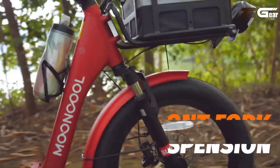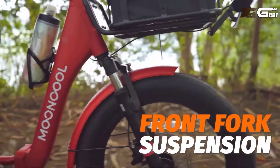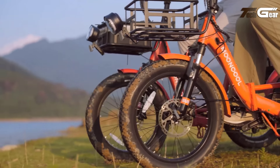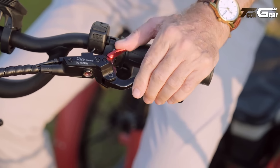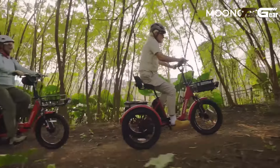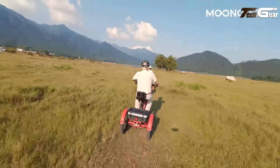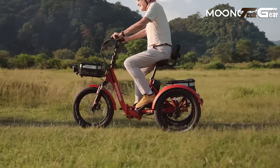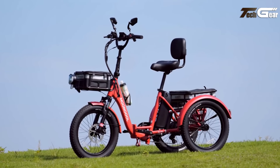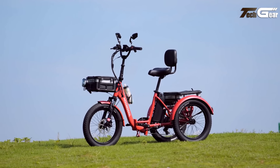Designed for comfort and functionality, it features a large backrest seat, shock-absorbing front forks, and a sturdy aluminum frame. With a top speed of 16 miles per hour and a load capacity of 450 pounds, it suits a variety of riders. Additional perks include front and rear baskets, LED lights with turn signals, and practical utility. Priced at $2,000, the Mooncool TK Pro offers exceptional value for those seeking a capable and comfortable electric trike.